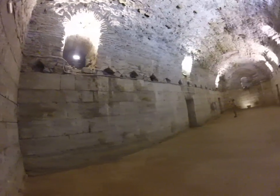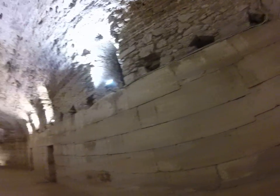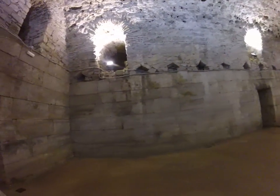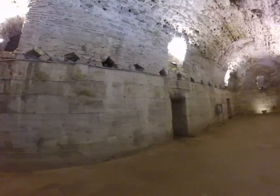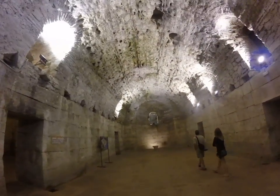The tour guide said that the first floor was basically exactly the same as the basement, but that has changed drastically. The basement still looks like it did back when it was built. It's pretty amazing.